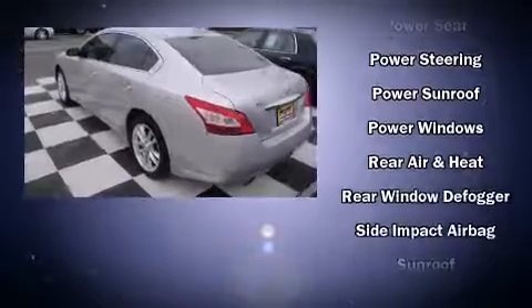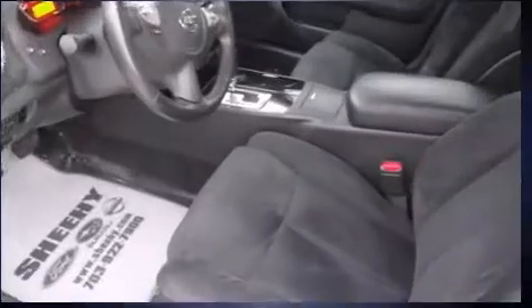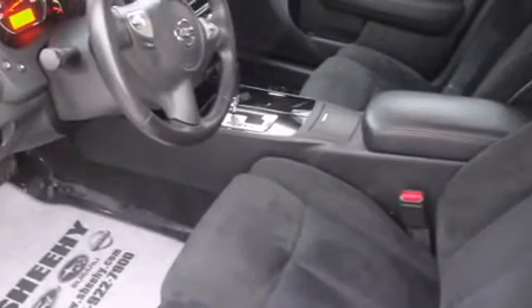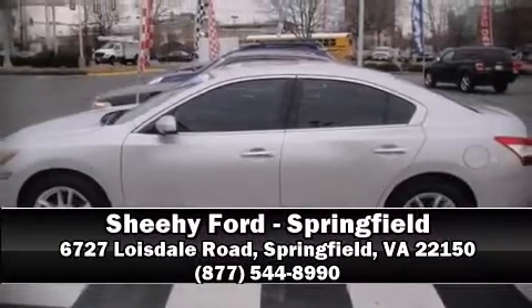It also arrives with a CARFAX history report indicating just one previous owner. Are you ready to experience this vehicle for yourself? Call now and schedule a test drive.